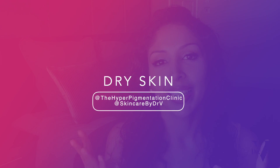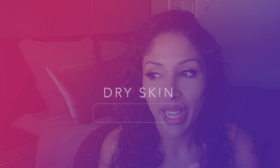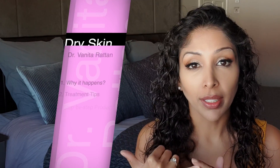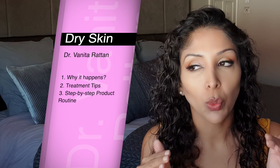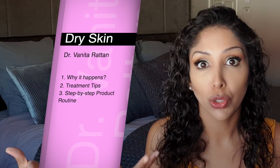So today's video is all about dry skin. A lot of you have asked me to do this video for a while, so I'm glad we're managing finally to do it. I'm going to be talking about why it happens, my top tips to treat it, and also a step-by-step routine with my favourite products for you to use as well.